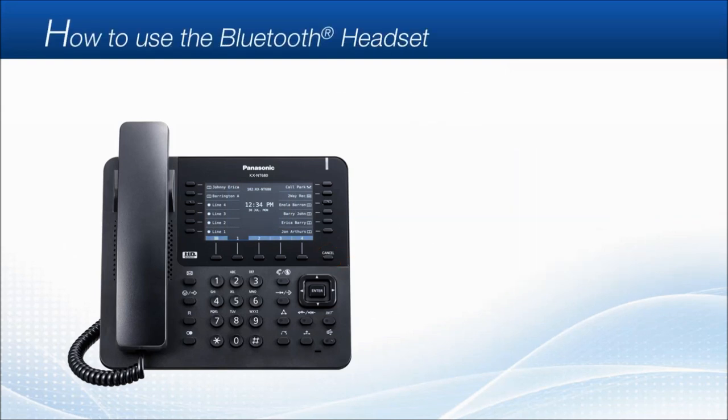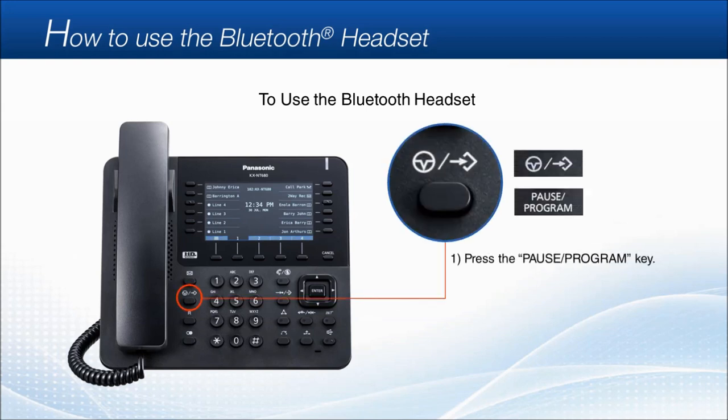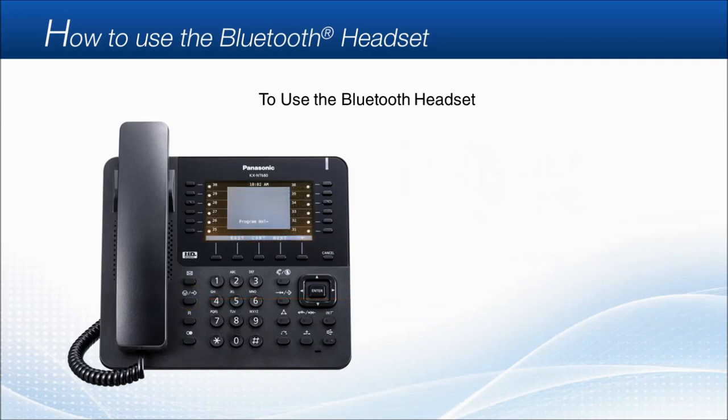How to use the Bluetooth headset. To use the Bluetooth headset, first press the pause/program key. Then press the dial key 6 and 1. Select headset mode on with the navigator key, and press enter. You can now start using your Bluetooth headset for making or hanging up calls.